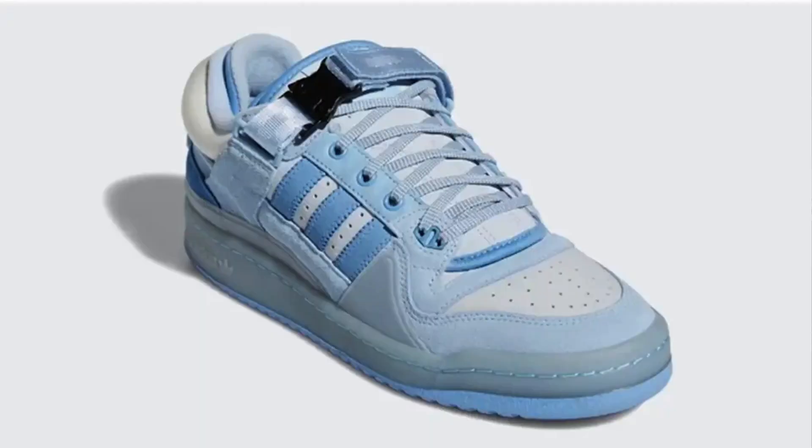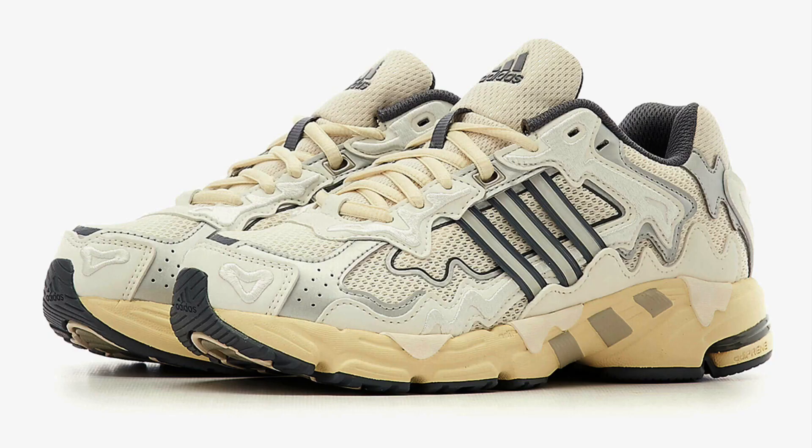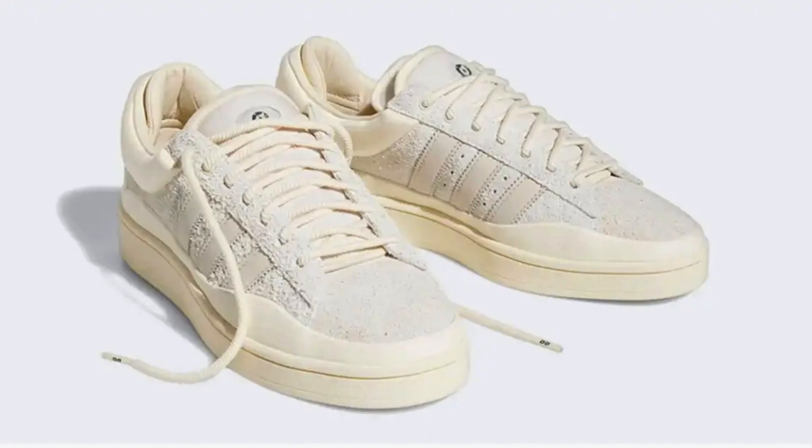Bad Bunny, the Puerto Rican musical artist, has collaborated with Adidas on several silhouettes including the Forum Low, the Forum Low Power Phase, and the Response CL. I was looking at the Adidas Campus — the first colourway was quite popular, it was off-white, it was cream, it sold out, and right now on the retail market it's going for a little bit above retail price.